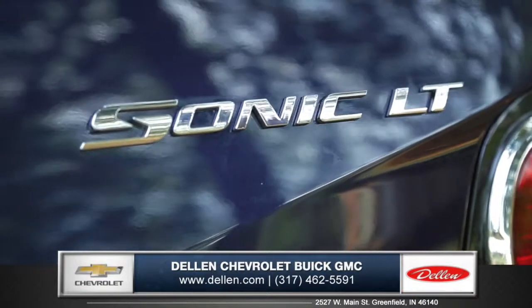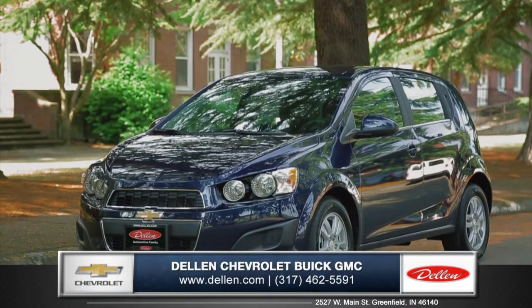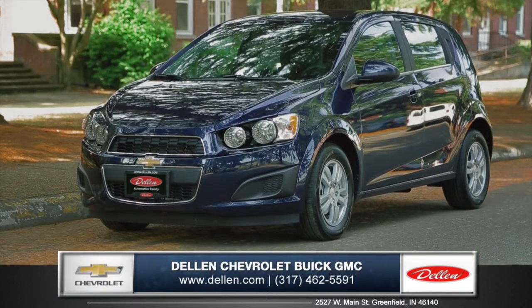The Sonic is a modern and versatile hatchback with an urban edge, so come down and see us and check out the 2015 Chevy Sonic.